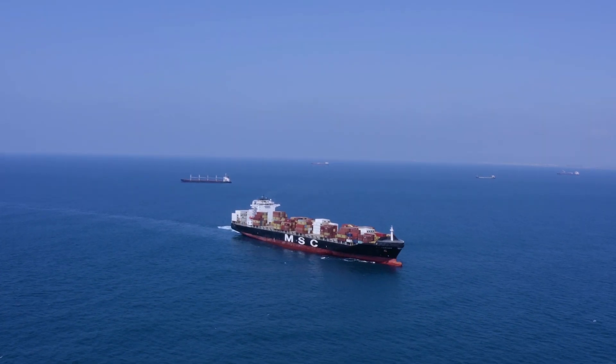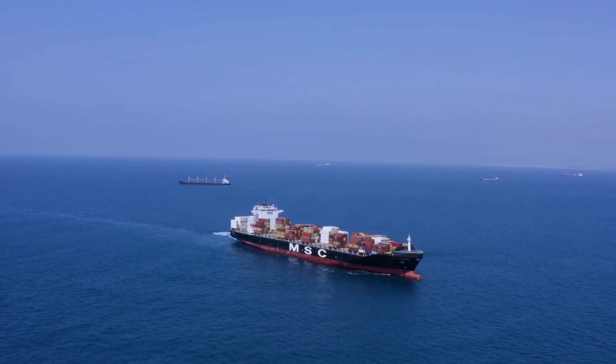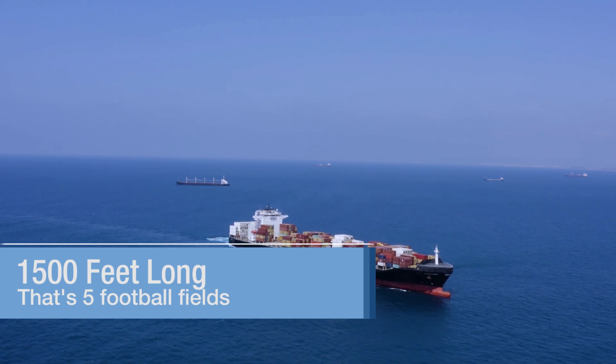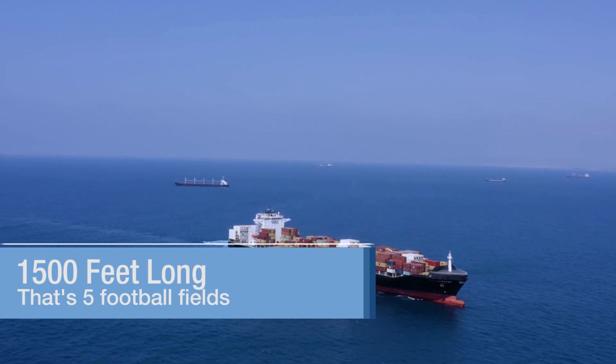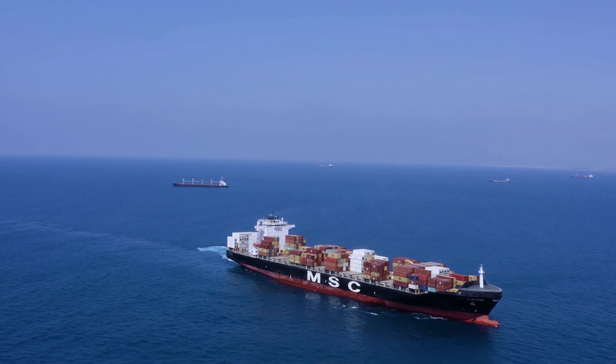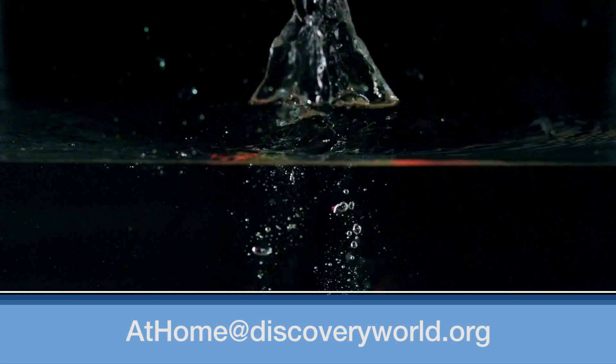Going back to our 600,000 ton ship — it is also the longest ship ever built. So although it has a high mass, it also has a large enough volume that its density actually equates out to less than one, which is less than that of water, so it floats. Now it's your turn to try this experiment. Send us an email at the link below with your results.